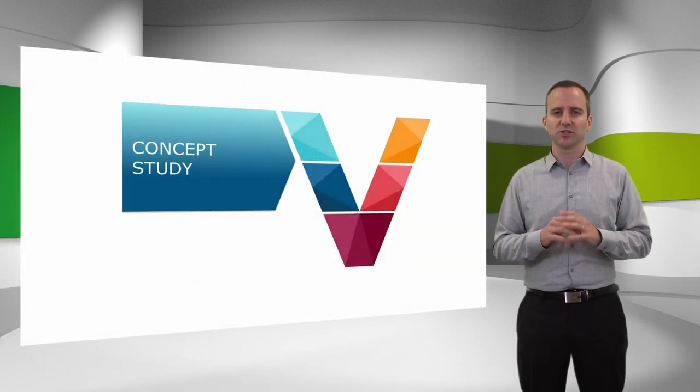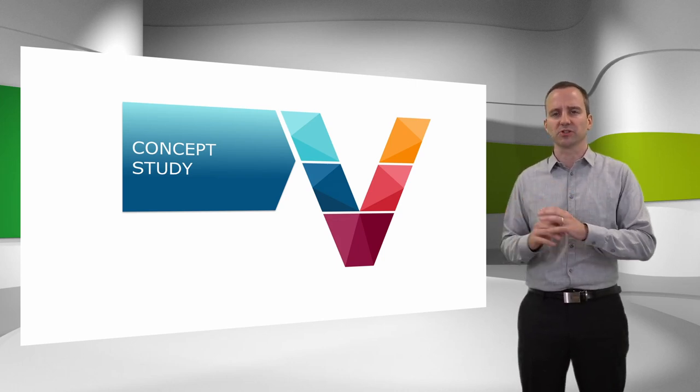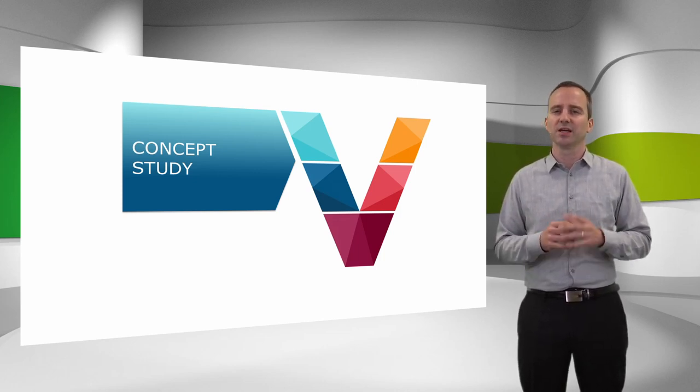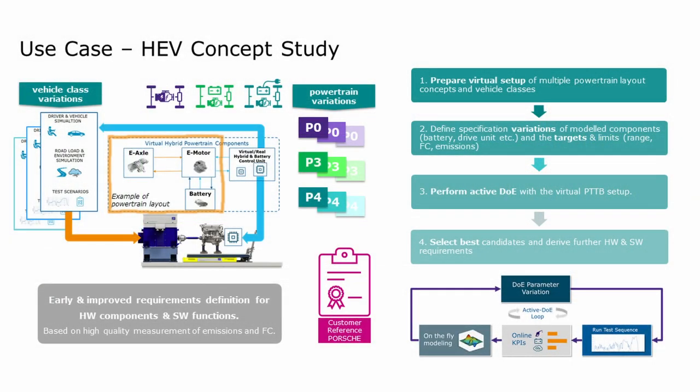The virtual powertrain testbed is not limited to use cases in the calibration and validation phase. Also on the other side of the development process — the early phase of concept studies — such an upgraded engine testbed proves to be highly beneficial. Based on an existing combustion engine, new hybrid electric powertrain concepts shall be developed. For different markets with different targets and limits, the powertrain concept might need to fit specific vehicle classes as well. With your virtual components at hand, you start to prepare the various virtual setups of hybrid powertrain concepts, such as P0, P3, and P4 layouts.